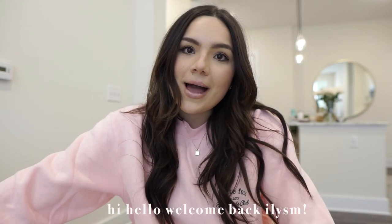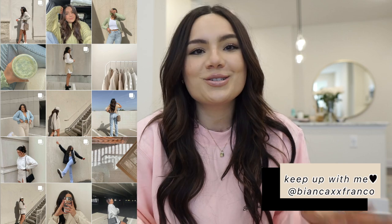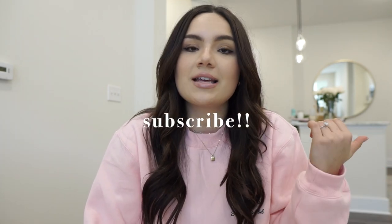Hi guys, welcome back to another video! I'm so excited to be working with White Fox again on this haul. They have the best athleisure clothes, the best going out clothes, and the best sweats ever. I'm excited to show you some new pieces I picked up for spring, including some White Fox Swim swimsuits.